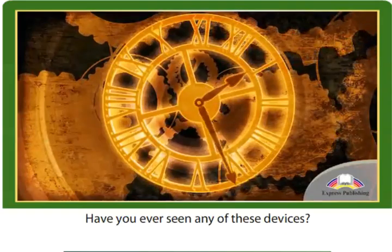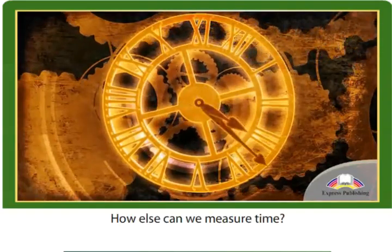Have you ever seen any of these devices? How else can we measure time?